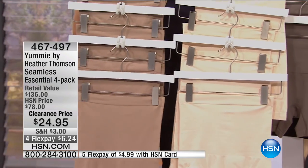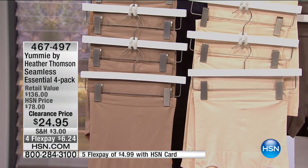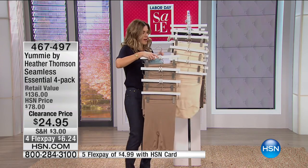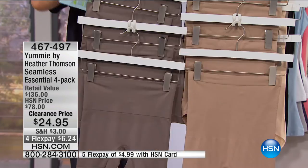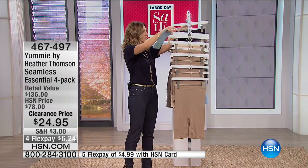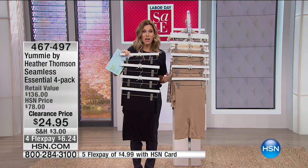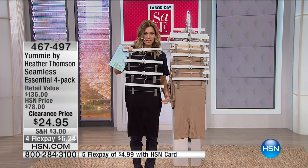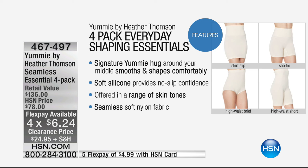This is the nude — a lighter shade, more of a traditional skin-tone color. Almond is a little tanner. Mink is definitely more of a taupe coloration, a little darker. Black is the most popular this morning — and I know why, since we're going into fall and winter with darker silhouettes. You're getting all four pieces; just $6.24 on four flex. With an HSN card, it's less than $5.